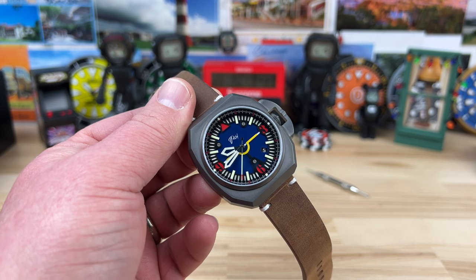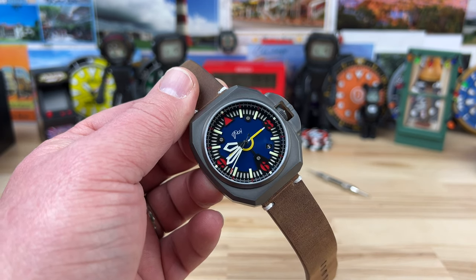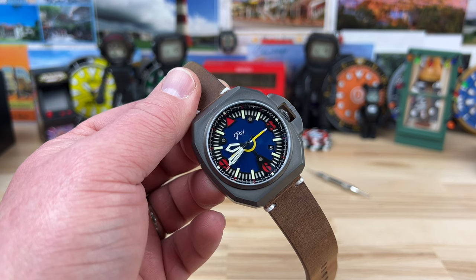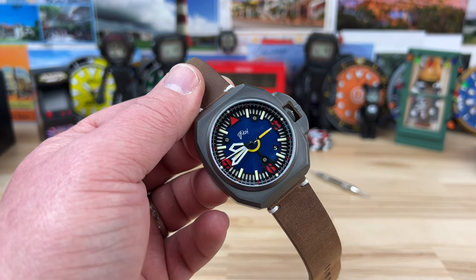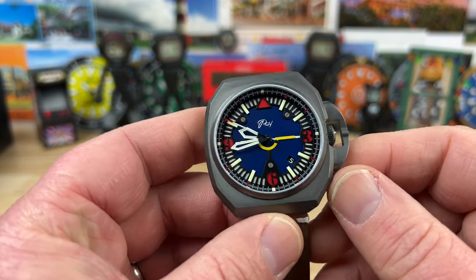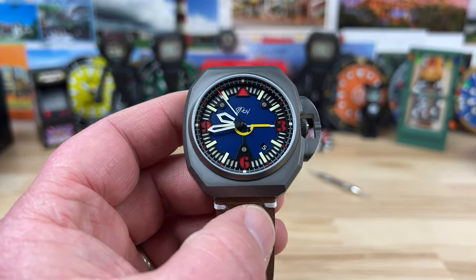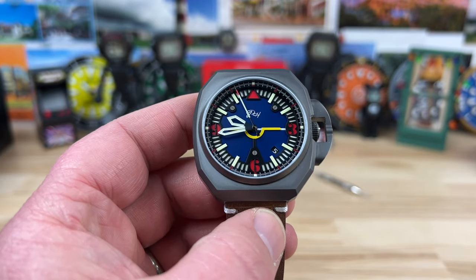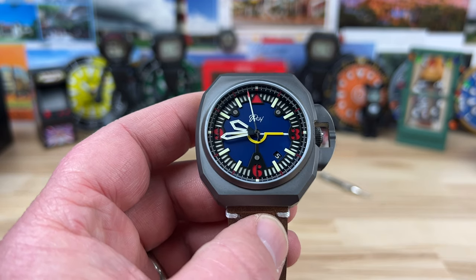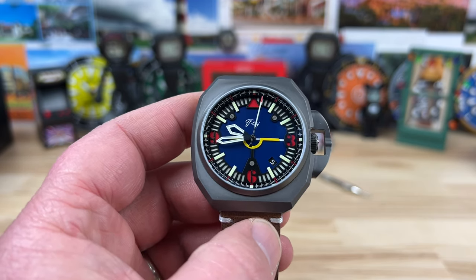I reached out to the owner through their standard website, and Matthew the owner reached back to me and was like, yeah, I'm aware of your channel — I'm gonna get a watch over to you so you can check it out and share it. Thankfully everything came together because Matthew created a very cool watch. That's going to be subjective — I'm sure there are people out there that don't appreciate the design, but I love it.